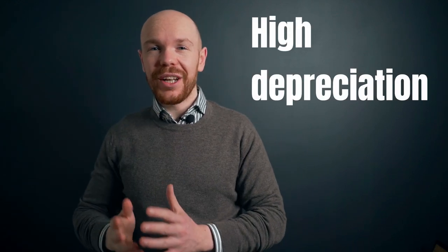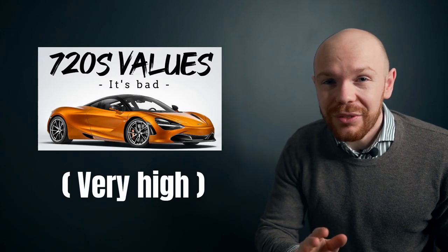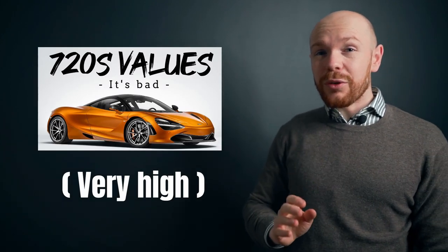Welcome to a new video. If you clicked on this thumbnail, you probably know that the McLaren 720S is notorious for its high depreciation rate and poor reliability. Six months ago I showed you in a previous video how high the depreciation rate is and that the worst might be over for some cars.